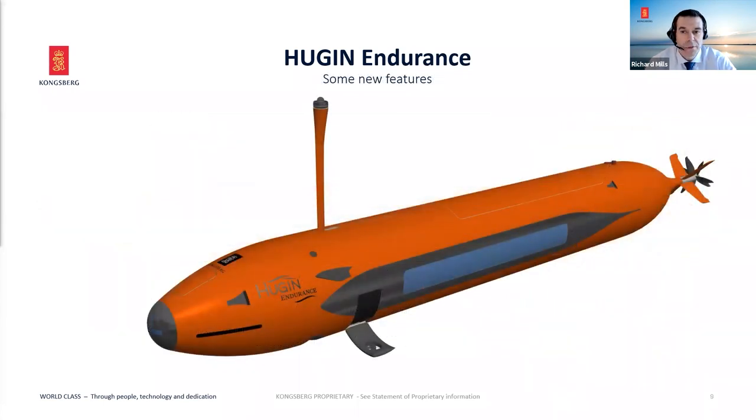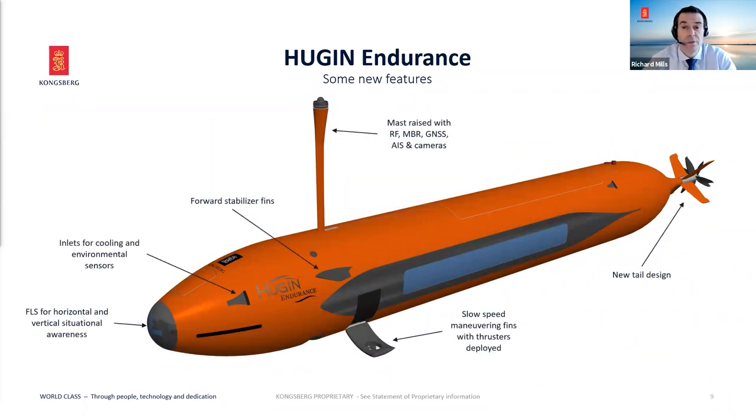Looking at the oblique angle, a couple of features are immediately obvious. At the front, instead of just the vertical view that we get with the standard Huguen and Superior, we're introducing a horizontal view on the forward-looking sonar — for collision avoidance, terrain following, and situational awareness underwater, particularly in high-slope environments. There are also inlets for cooling and environmental sensors, providing water flow over the spheres — one forward for the payload sphere and one aft for the control processor sphere — to help stabilize temperature and provide flow for the membrane sensors.